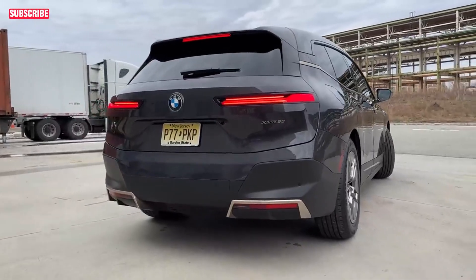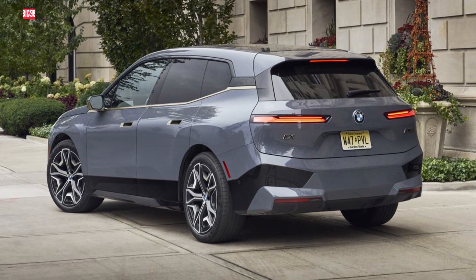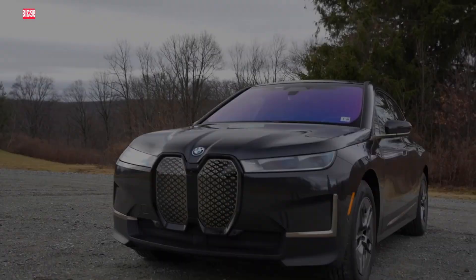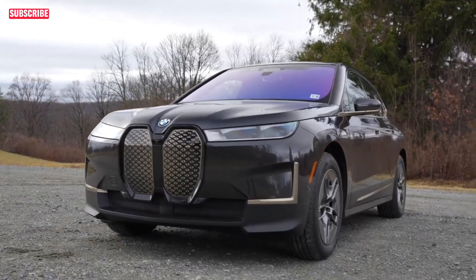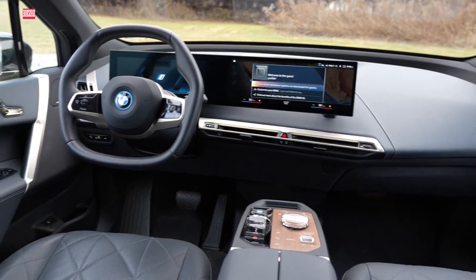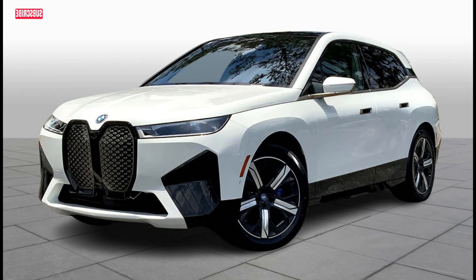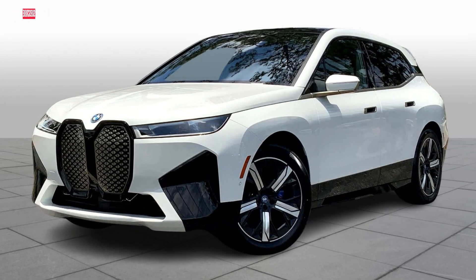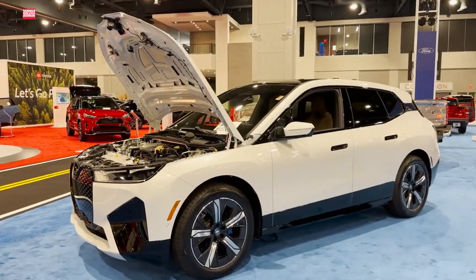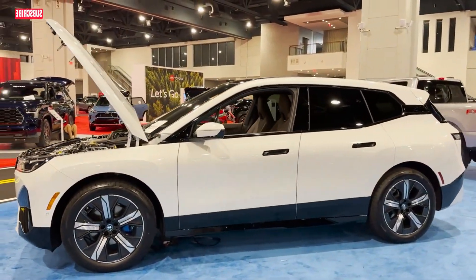The BMW iX's driving range is impressive, with the xDrive 50 covering over 300 miles per charge — 307 miles precisely — comparable to competitors like the Tesla Model Y. The iX M60 variant still offers a respectable 290-mile range. According to the EPA, the BMW iX can achieve nearly 324 miles on a single charge. Charging the 111.5 kWh battery to 80% takes just 35 minutes with a 200 kW connection.